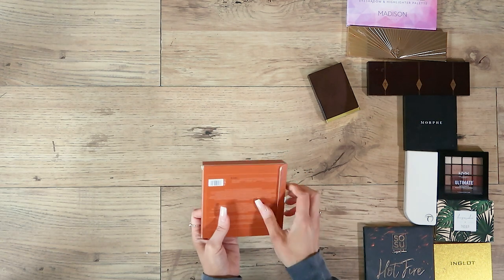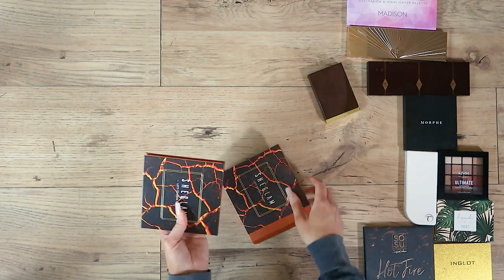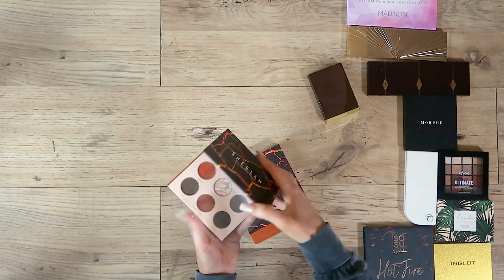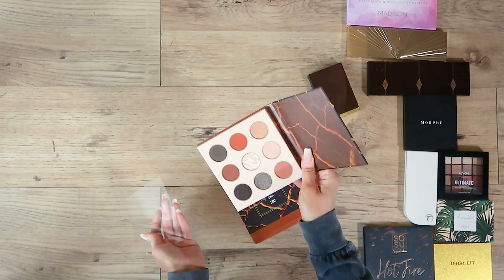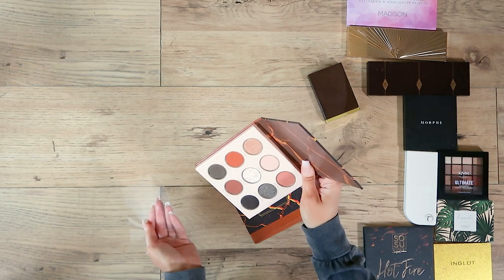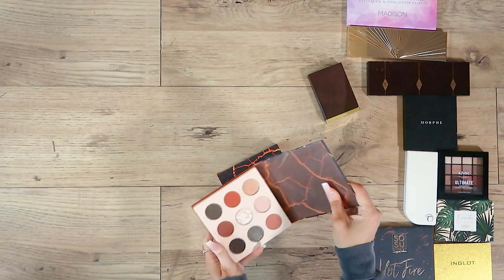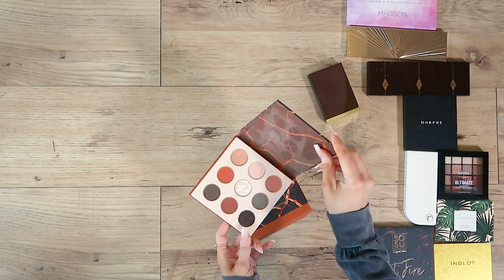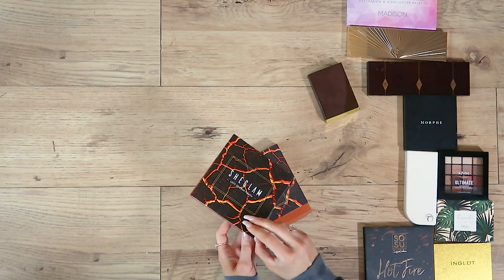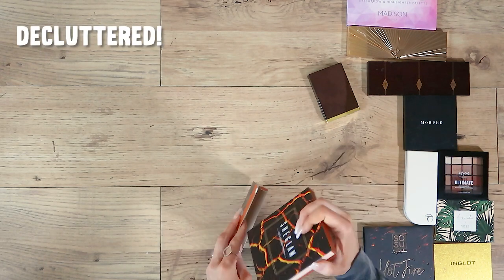Now this one I bought to do a YouTube tutorial on Sheehan's makeup — I bought a whole face worth of products and just haven't got around to it, and to be honest I don't think I'm going to have time now. I don't love these shades anyway; it was the best of what I could get when I was planning the full face look. So I will declutter this and give it away.